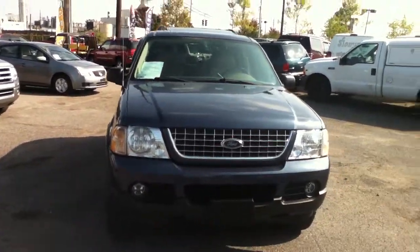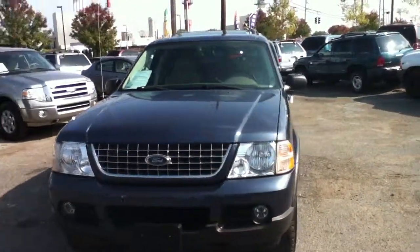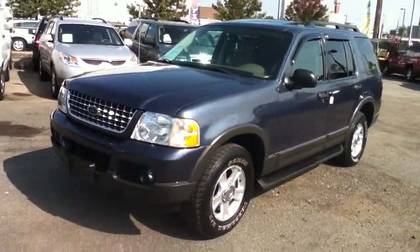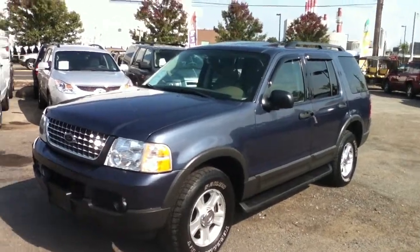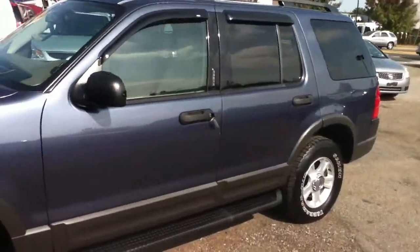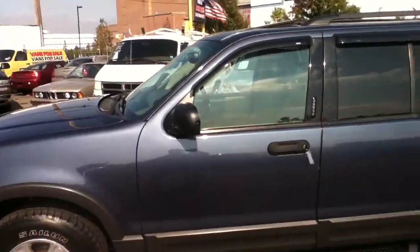This is a 2003 Ford Explorer with 108,000 miles, XLT model, V8 all-wheel drive, leather, moonroof, third row seating, 18 inch wheels.